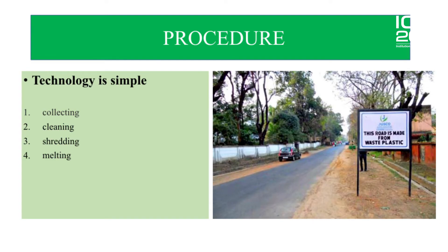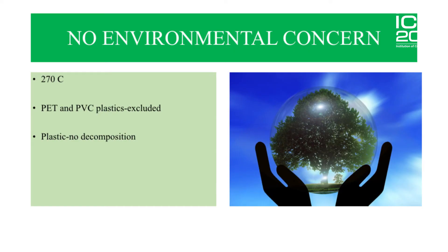The procedure is really simple. First, we need to collect plastics whose thickness is less than 70 microns. Next, we need to clean it and dry it. Third, we need to shred it into uniform size strips. Finally, we need to melt it at 170 degrees Celsius and mix it with bitumen and aggregates in the asphalt mixture — and then it's ready for use. There is no environmental concern because plastic decomposes only at 270 degrees Celsius. PET and PVC plastics must be excluded from this process. Once plastic is mixed with bitumen, its properties change, so it does not decompose or degrade due to heat or light in future.